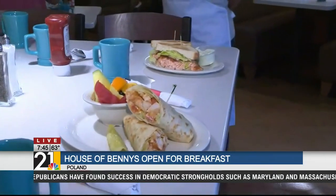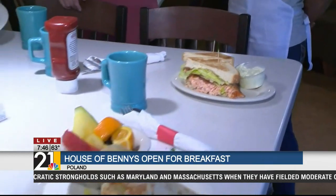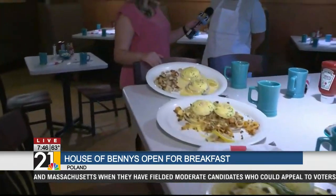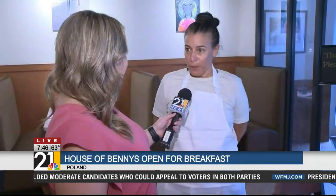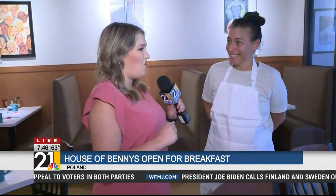You guys have so much more than just eggs benedict, and you guys serve lunch from what time? We serve lunch from 11 to 2 and breakfast all day. And what has been the fan favorite item? Everybody gets the classic benedict, and then the caprese and the diablo are the two top sellers. This all looks absolutely delicious.